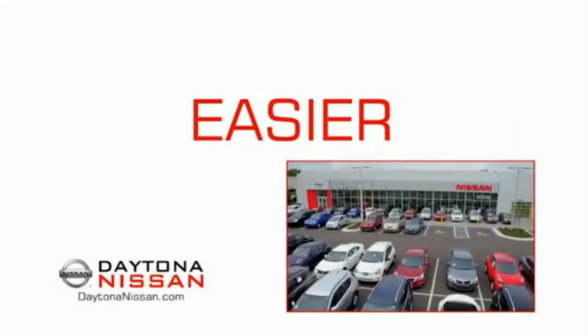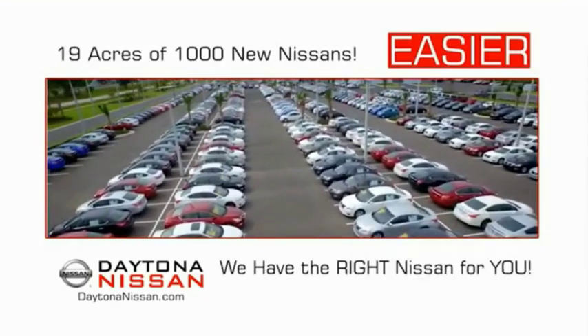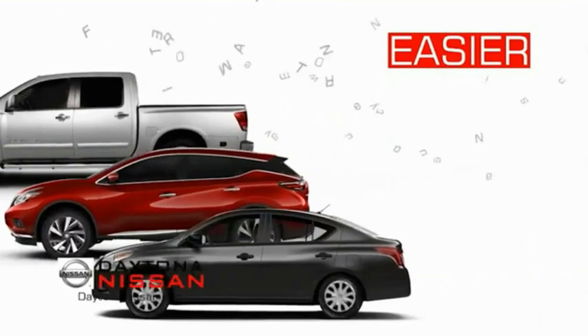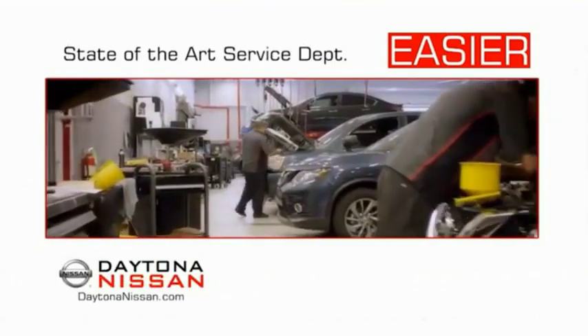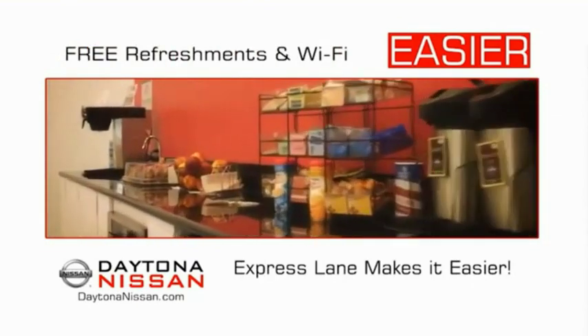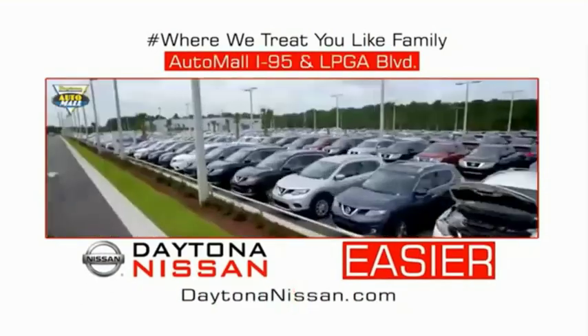The all-new Daytona Nissan — we make it easier. Easier because 19 acres and 1,000 new Nissans means we have the right vehicle for you. Every new Daytona Nissan comes with a lifetime warranty. Our state-of-the-art facility and express line makes servicing any vehicle easier. Enjoy free refreshments and Wi-Fi while the kids play — waiting is quick and easy. Come check out the all-new Daytona Nissan, just under the big flag at the Auto Mall, I-95 at LPGA Boulevard.